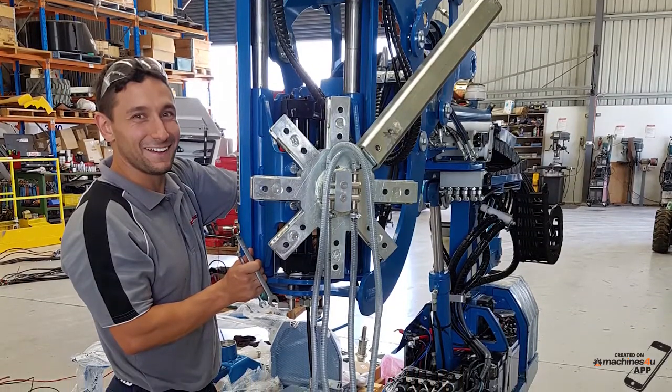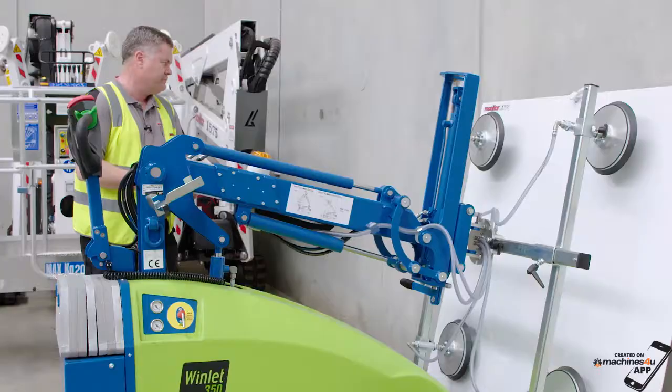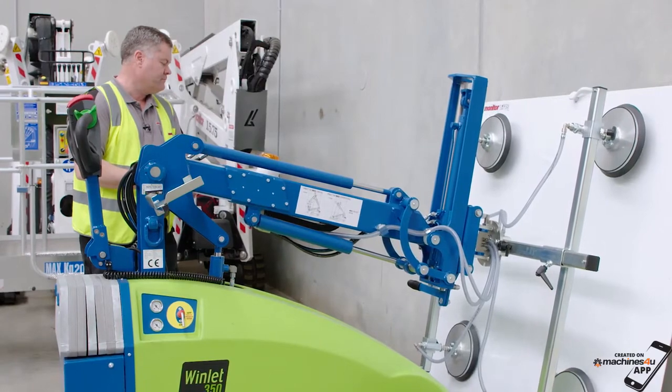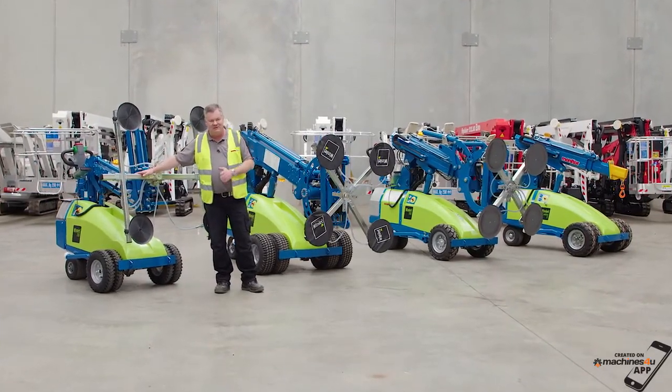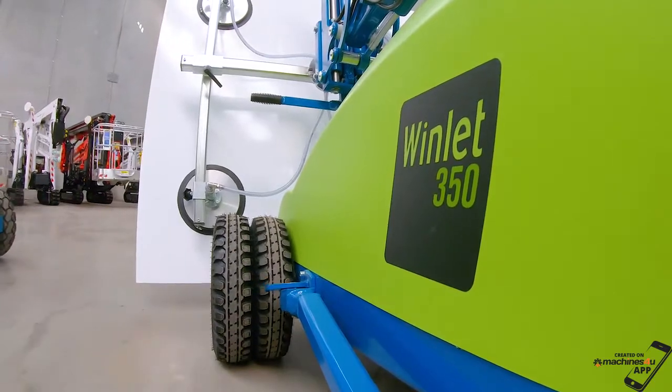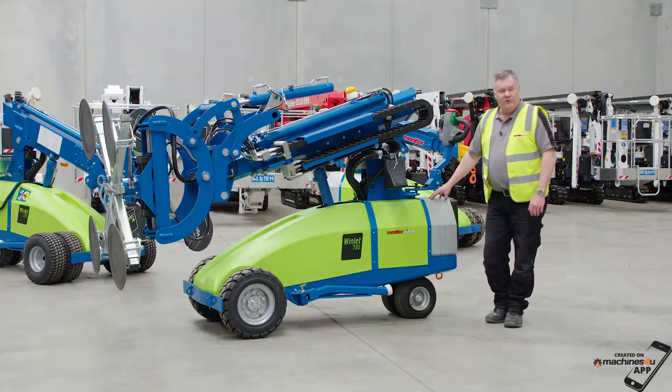Combining the Windlet range with Monitor's market-leading after-sales support and technical knowledge, there you have a winning package. Monitor's Windlet glass lifts — the ultimate in compact materials handling, smooth outreach and rugged reliability.